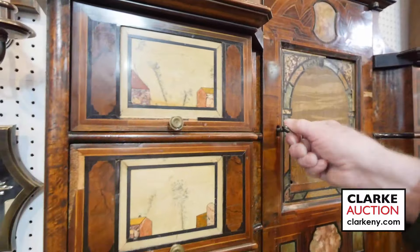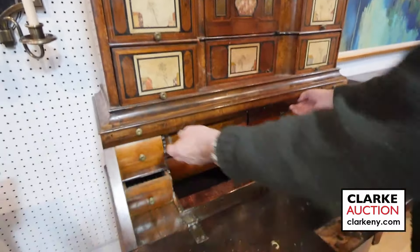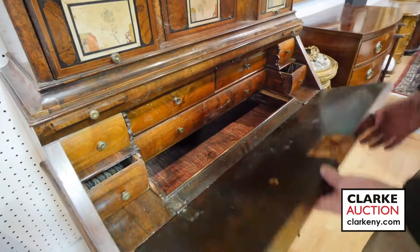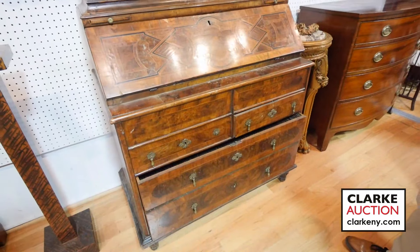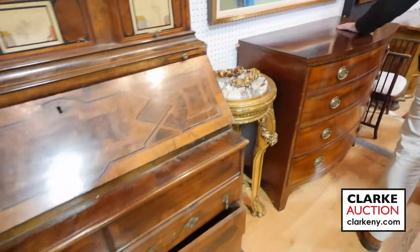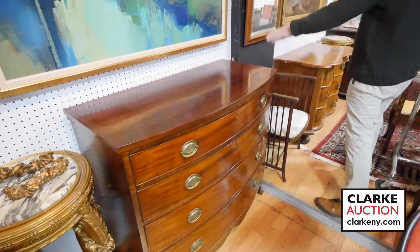Pull out a nice slant front — all original, little insert in there. Nice 18th century piece, doesn't look like it's been touched. Could do a little bit of work but everyone would have been wild about it in its day. We've got pairs of pedestals and a nice bow front mahogany 19th century commode.